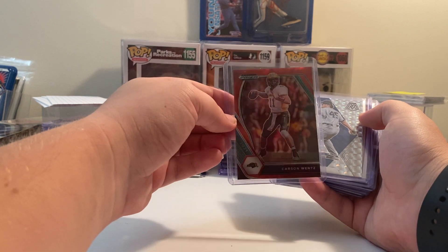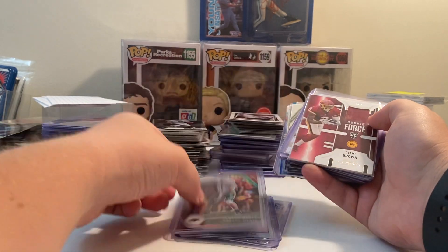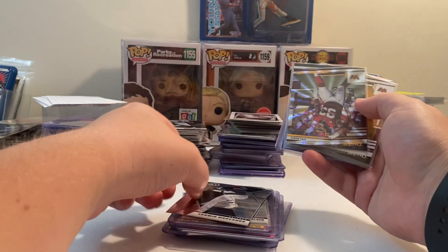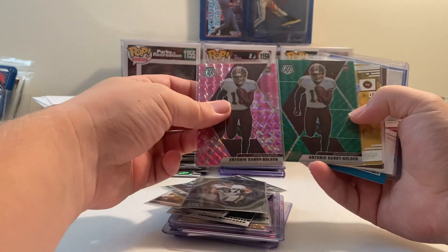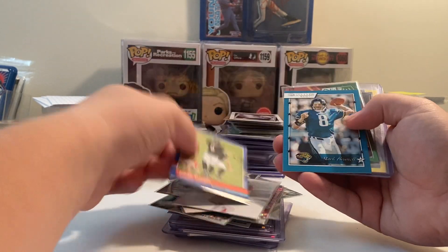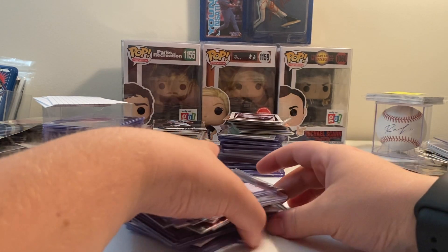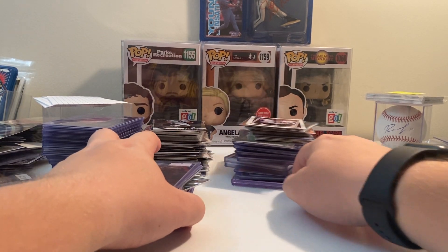Some of this was from the value boxes I bought. Carson Wentz, Garrett Cole, Juan Soto, more Wentz, Dayami Brown, Gibson, Sean Taylor, Chase Young, Matthew Stafford — this is mainly just some base I can get signed and PC stuff. Logan Thomas that I'll get done, a nice Logan Thomas Dual Threats, Chase Young. This stack here is just a bunch of low-end stuff — I'm not even going to bother going through it.